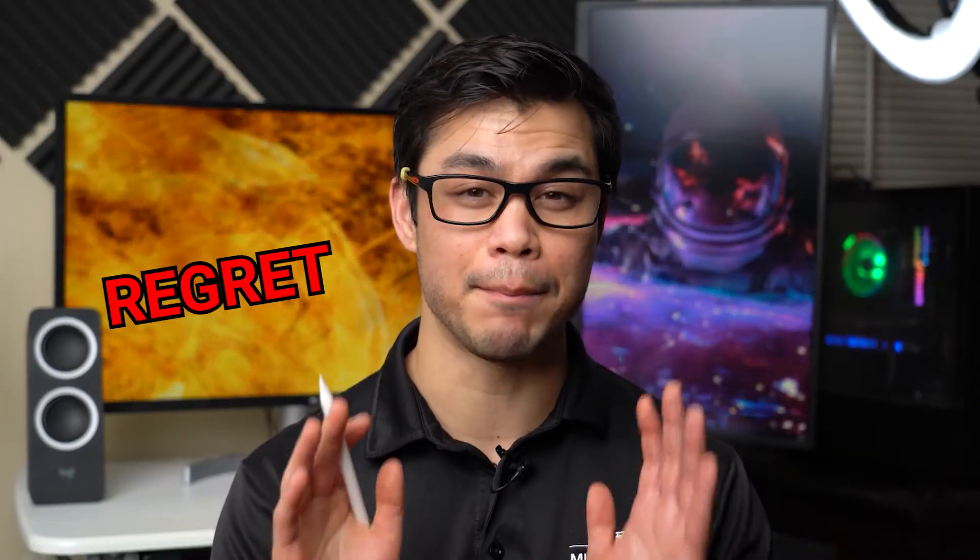Every videographer and filmmaker has that one piece of video gear that they just regret buying. Well, I have five that I'm going to be sharing with you in this video, and if you stick to the end, I'm going to break down the whole total cost on what I ended up spending.